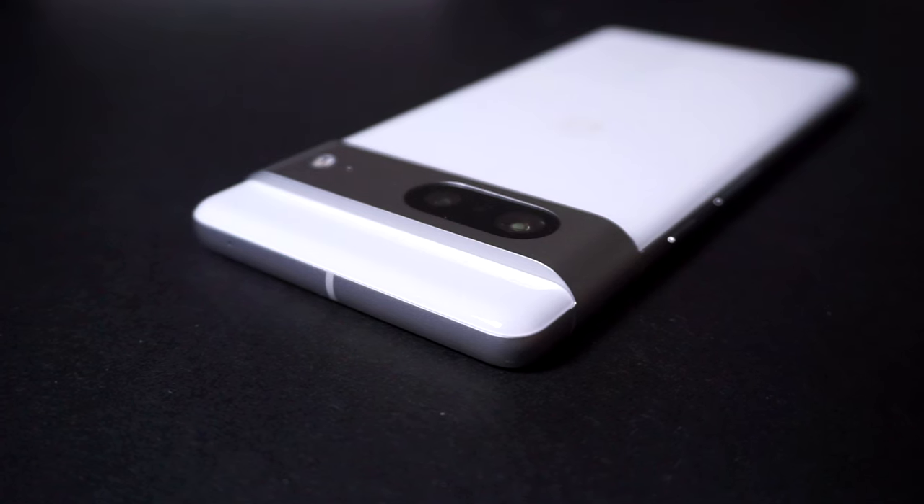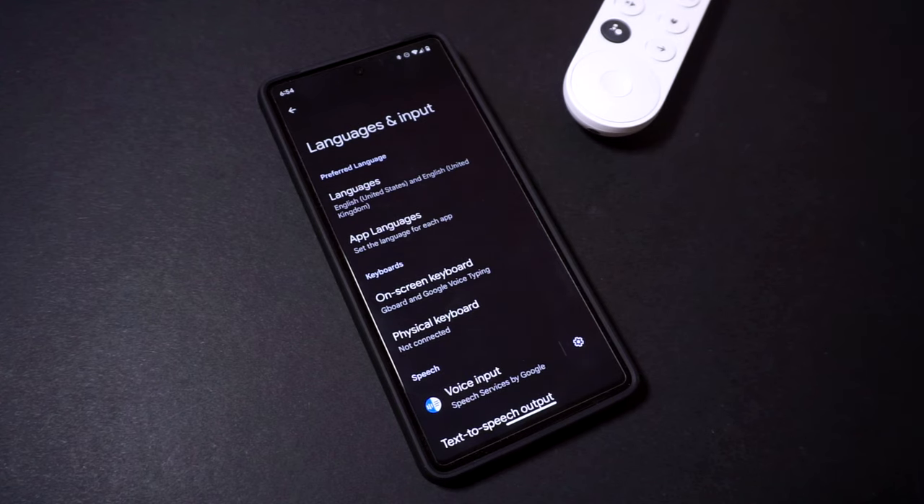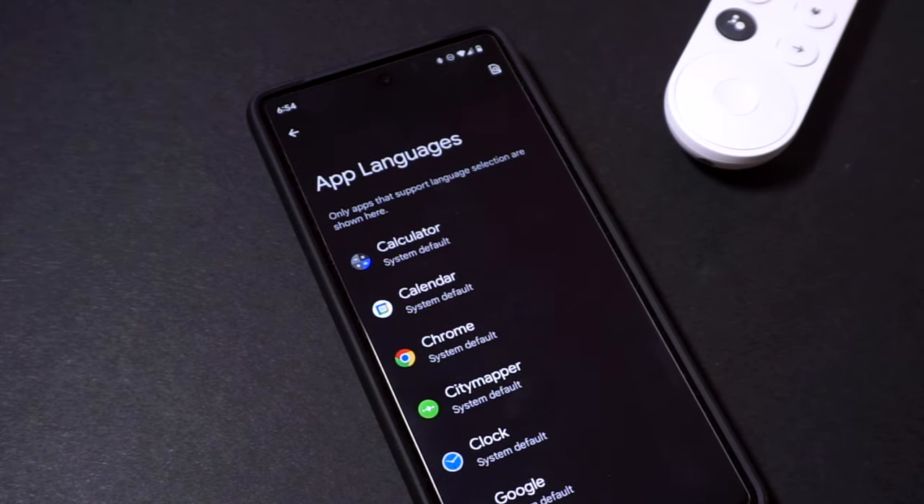With Android 13 on the Pixel 7, there's an option to set certain apps to a specific language, which should be handy for multilingual users. You can open this by going into Settings, heading into System, Language and Input, and App Languages, and then you can select the specific apps that you'd like to use with a different language.